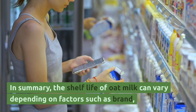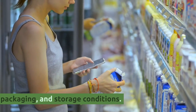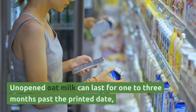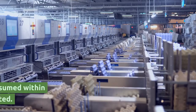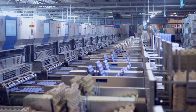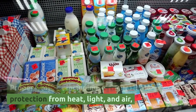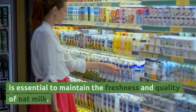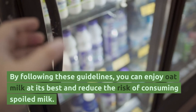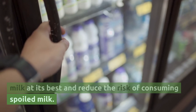In summary, the shelf life of oat milk can vary depending on factors such as brand, packaging, and storage conditions. Unopened oat milk can last for one to three months past the printed date, while opened oat milk is best consumed within five to seven days when refrigerated. Proper storage, including refrigeration and protection from heat, light, and air, is essential to maintain the freshness and quality of oat milk. By following these guidelines, you can enjoy oat milk at its best and reduce the risk of consuming spoiled milk.